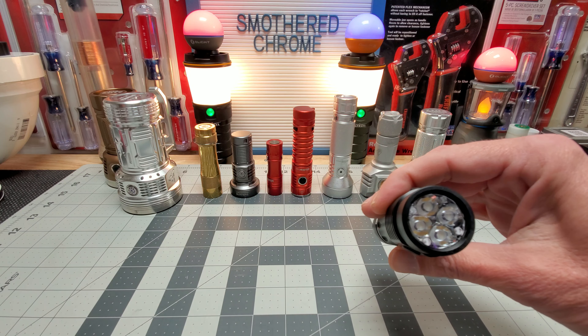My favorite TIR optic light — and this would definitely be number one — is the IF25. Look how gorgeous that is. You can see your 2700K and your 6500K emitters — just a gorgeous light. I don't think they sell this one anymore; it's retired, but you might be able to find some old stock somewhere.